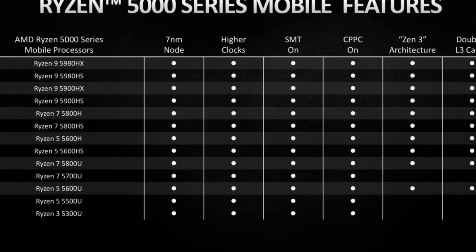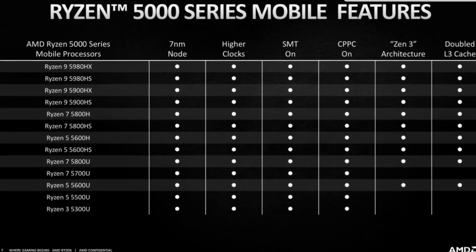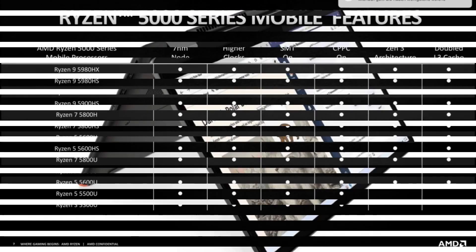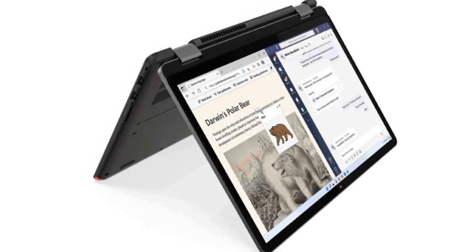The processor pairs with up to 16 gigabytes of 3200 MHz RAM, which is upgradable, and up to 512 gigabytes of SSD storage. The laptop features a 13.3-inch display with full HD resolution and 300 nits of brightness.